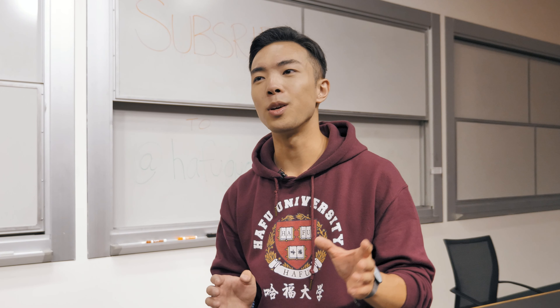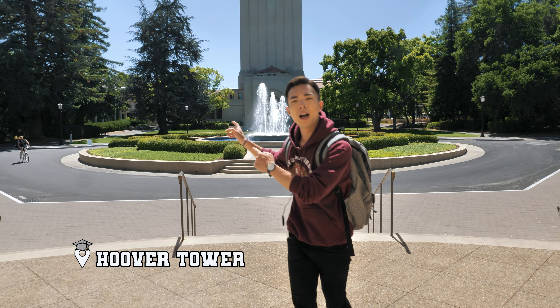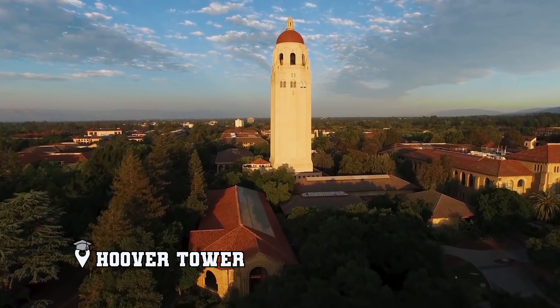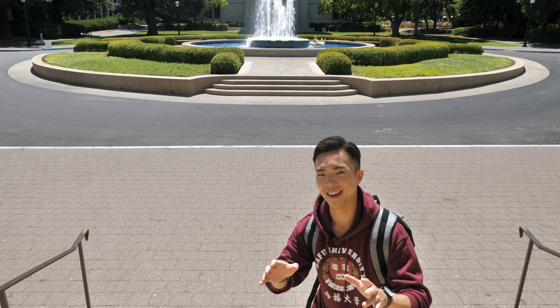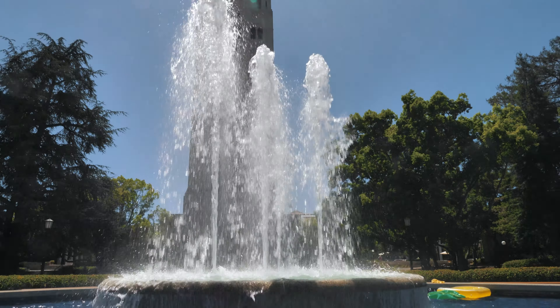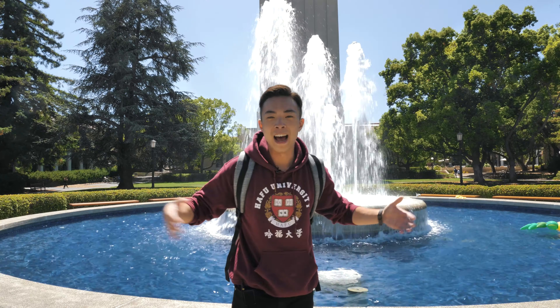This next place we're checking out is nothing like you've ever seen before. Right behind me is the Hoover Tower, the tallest building on Stanford campus because everything is super flat here. But what do students do when they're not studying in the summer? Stanford has a really unique tradition called fountain hopping. During the summers when it's hot, people just jump from fountain to fountain as if it was a swimming pool. How cool is that?